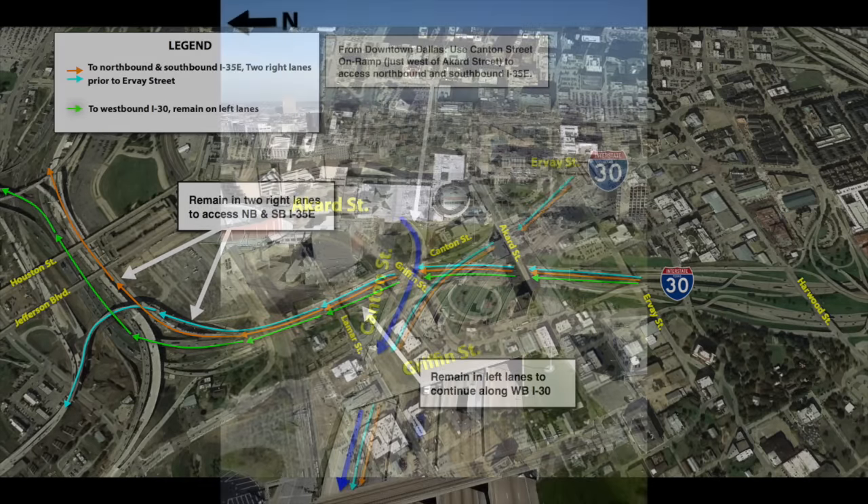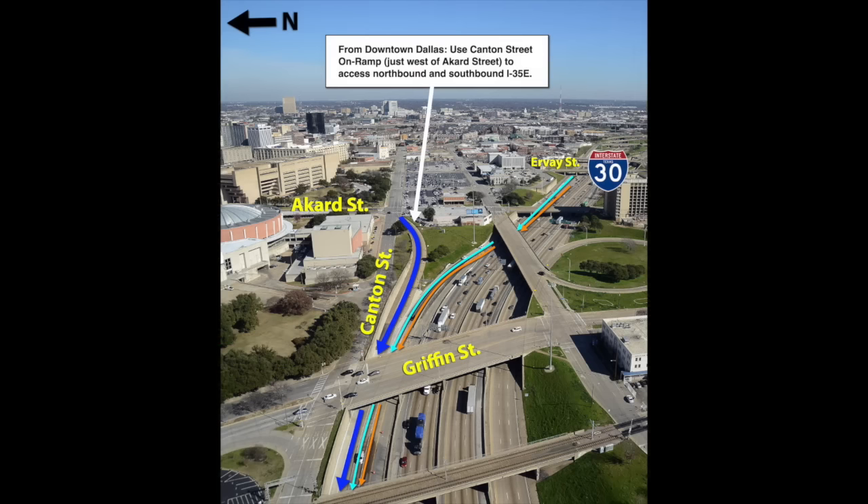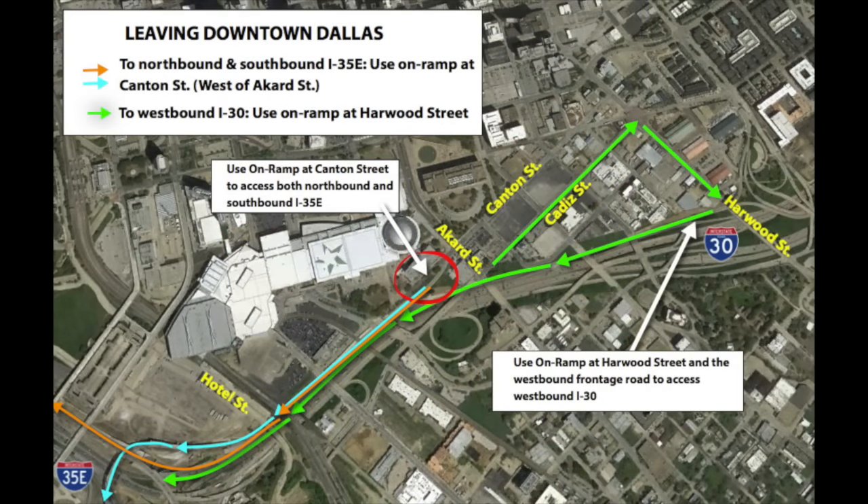Coming from downtown, use the Canton Street entrance ramp just west of Ackard Street to access either northbound or southbound I-35E. Detour towards Harwood Street if you're trying to access westbound I-30 from downtown Dallas.